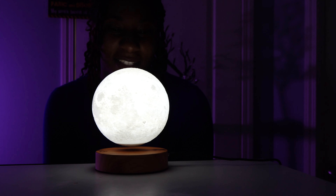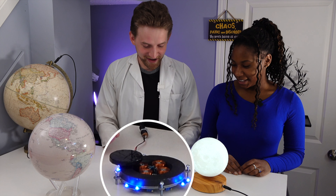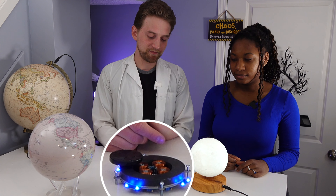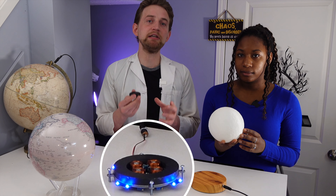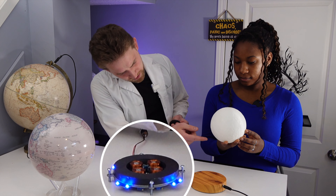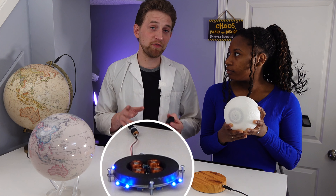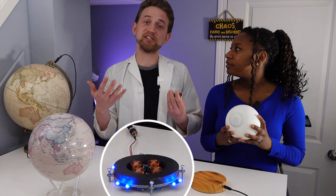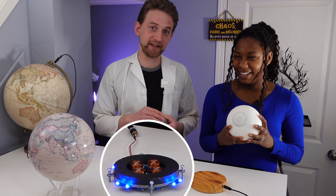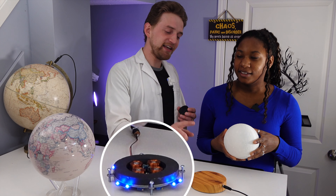Originally I was going to rip this lamp apart to show you what's inside, but then I remembered I have exactly this, except I've already broken it and taken it apart so we can see what's inside. So, what is going on inside of this lamp? Well, inside the lamp we have a magnet — just a natural neodymium magnet, very strong. There's a dark spot on the bottom of the moon because there's a magnet. They didn't actually make that lunarography correct.